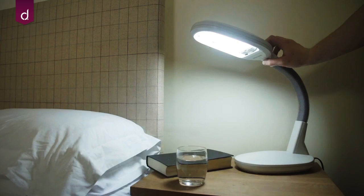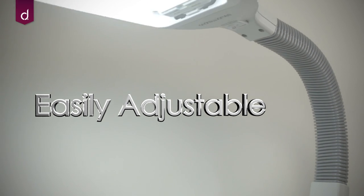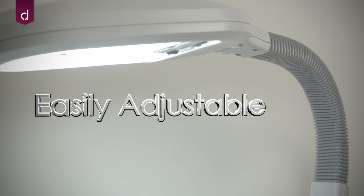The new Andrew James Daylight Simulating Table Lamp is an ideal accessory for any room in the house. The moveability of the neck means you will have no trouble adjusting the light to fit your needs.